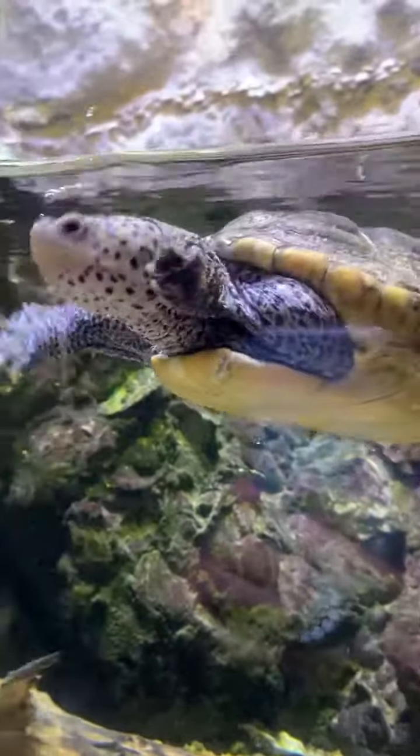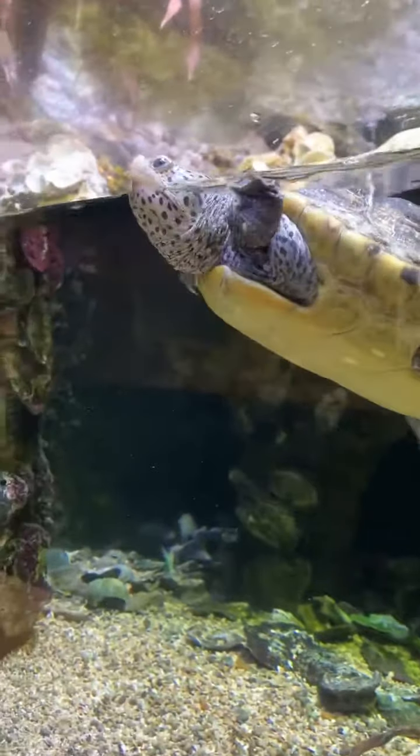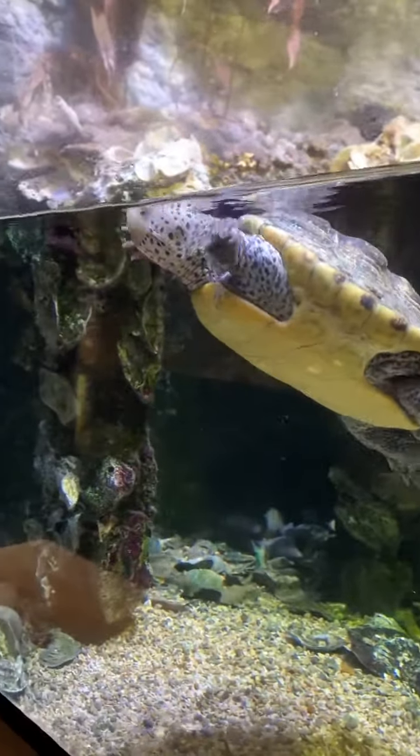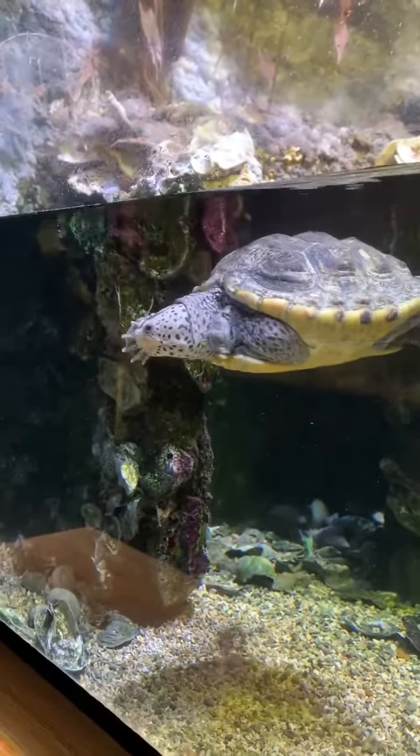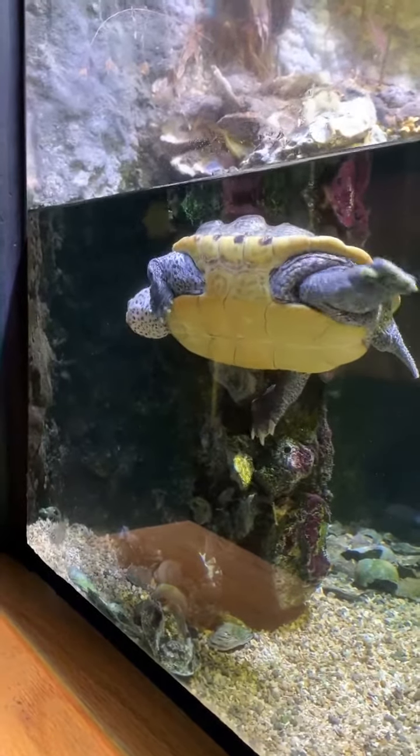My personal favorite animal here at the Natural Science Museum is this girl right here. This is a diamondback terrapin. You may hear some people refer to box turtles as terrapins, but this is the true terrapin — the diamondback terrapin.